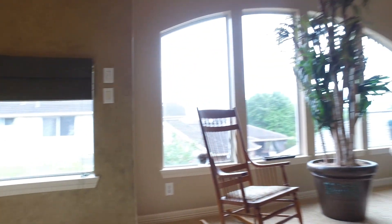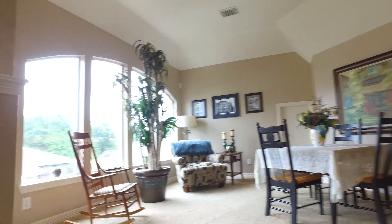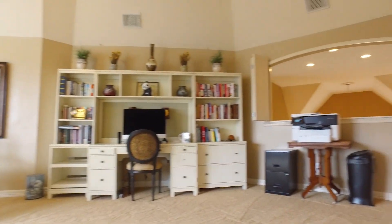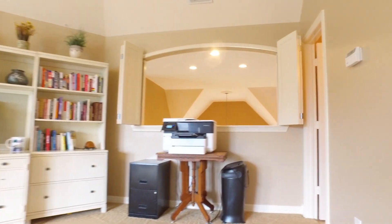The game room is upstairs with a half bathroom and an extra room hidden behind the bookcase. What a fabulous home — meticulously maintained and move-in ready.